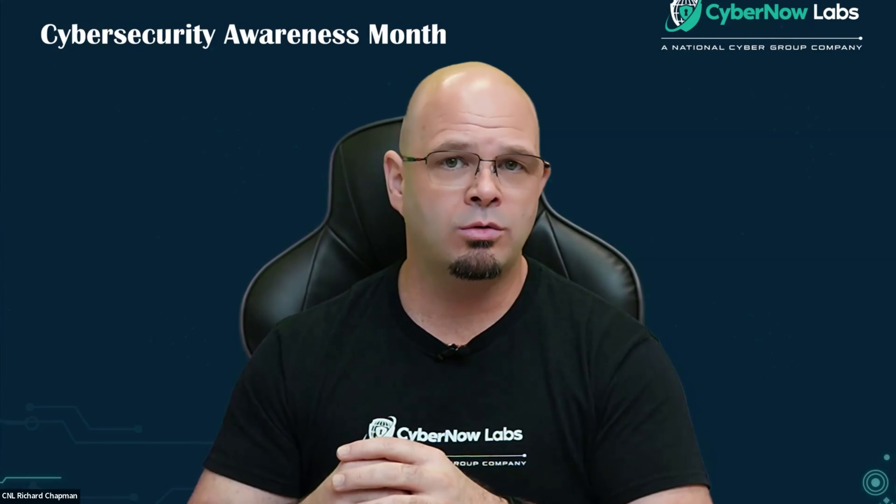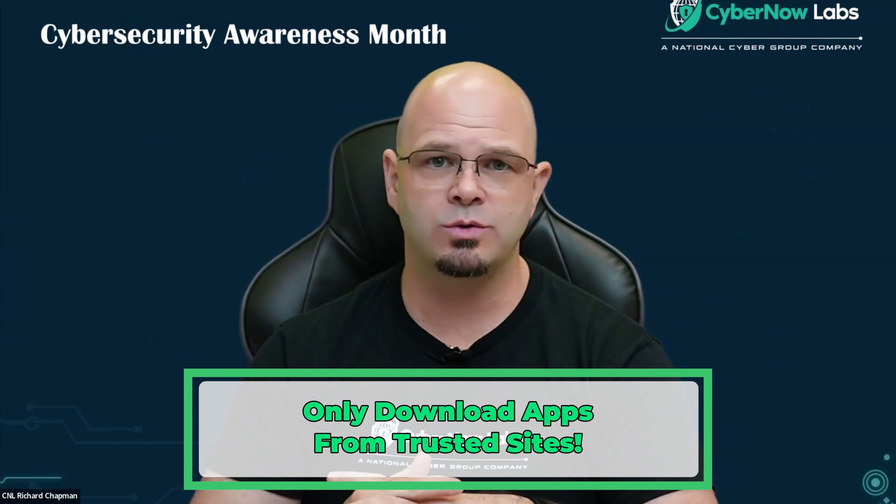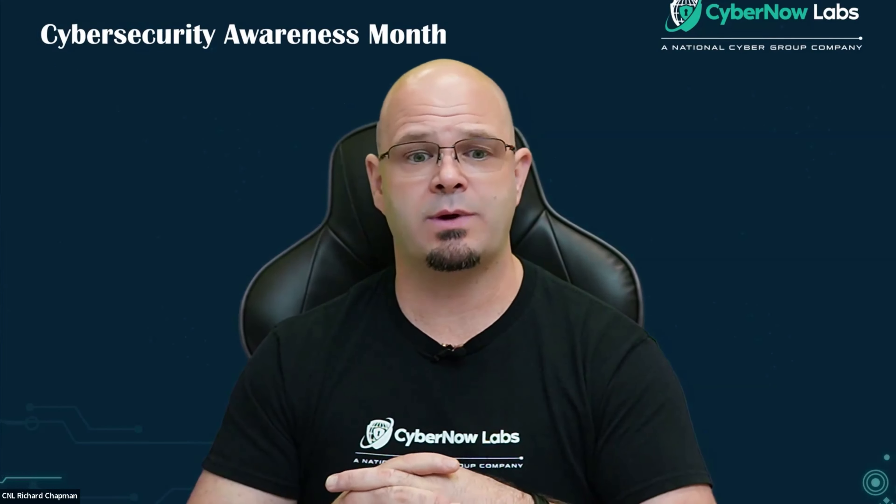If you are taking just a little bit of time to ensure that you're only downloading apps from trusted sites, you'll give yourself a lot more safety and security. If you're downloading apps on an Android type device, I would highly recommend that you're only using the Google App Store. If you're on a Mac or an Apple device, only use the Apple Store.